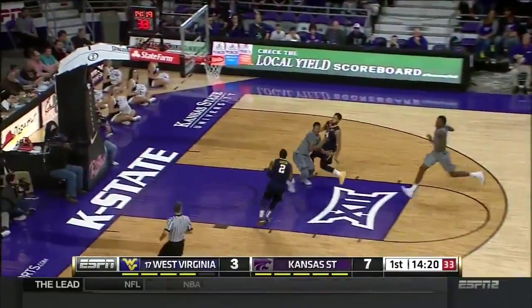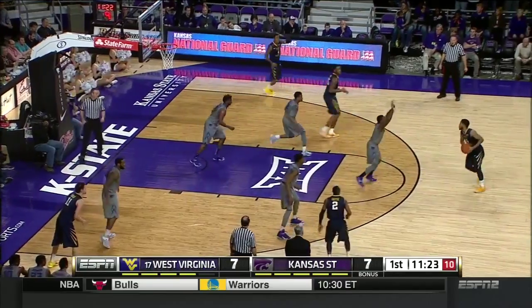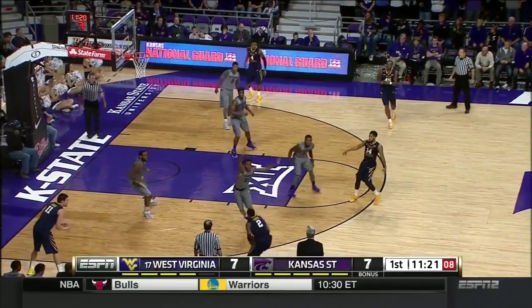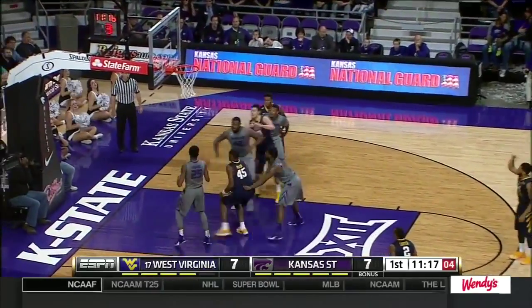And now it's two on one. Back to Carter, who lays it in with the left hand. A lot of passing on the perimeter, not much real half-court offense. Carter found wide open, three is good this time.